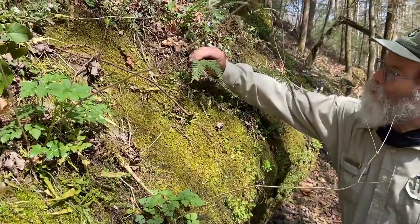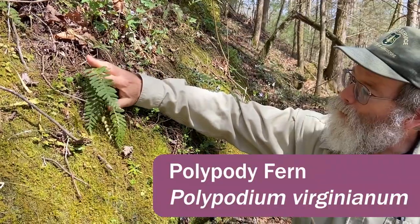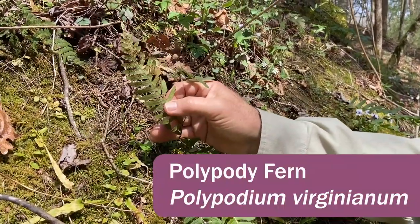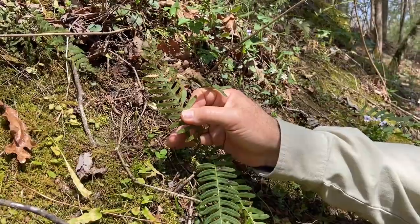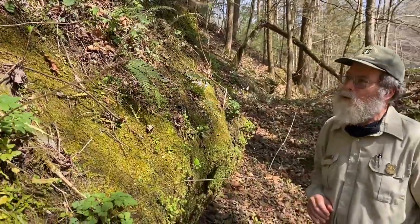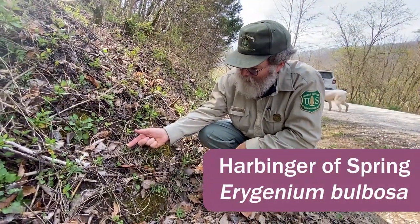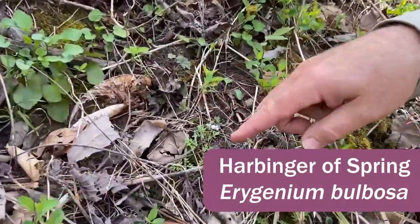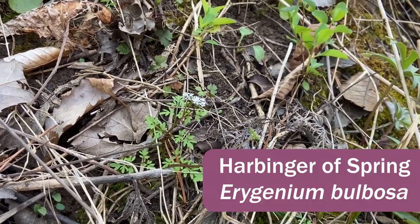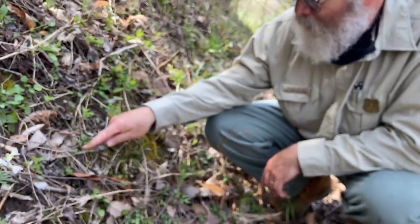This is another common fern on boulders — polypody fern, or rock cap fern. This particular one is probably Polypodium virginianum; you can see the sori on the underside of it. It tends to grow on boulders, hence the name rock cap. This little tiny-flowered plant is Erigenia bulbosa, called harbinger of spring — one of the earliest flowering wildflowers. It's odd that we're seeing it now because it was in flower two weeks ago; here are the fruits on the other part of the plant.